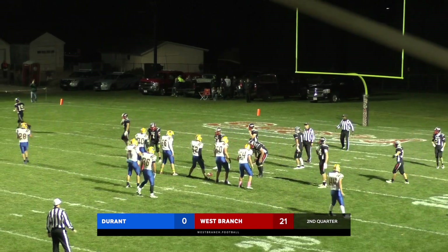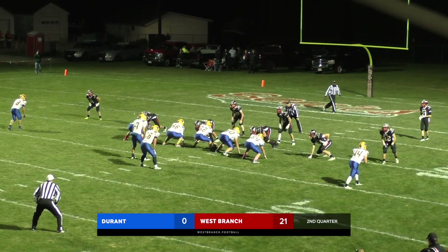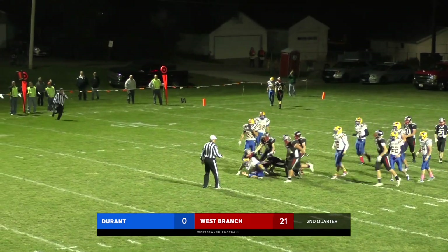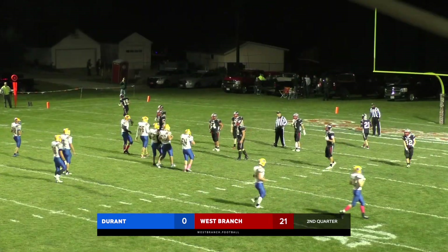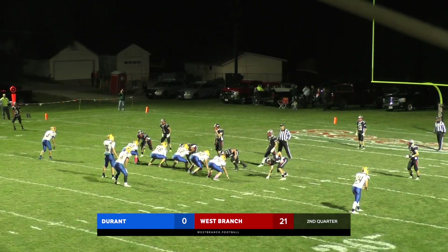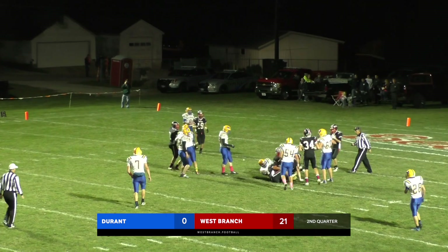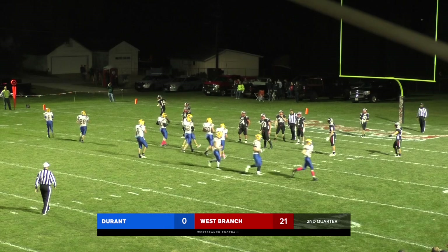He'll line up in the backfield next to Bentley out of the gun, twins either direction. There is the option left side — Bentley fakes it, Evans didn't fall for it, grabs him, throwing him back for no gain. Same formation, twins left and right — Dykes in the backfield next to Bentley. Clock approaching eight minutes to go — motion — they're going to fake the handoff, counter it backside with Dykes. And he bowling balls his way down inside the ten. Bear staying in that base 4-3.